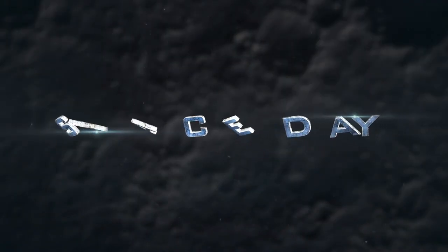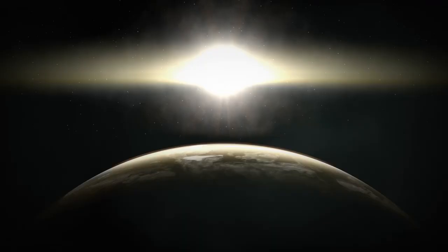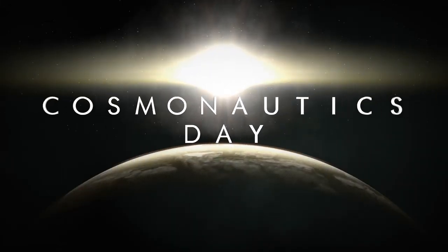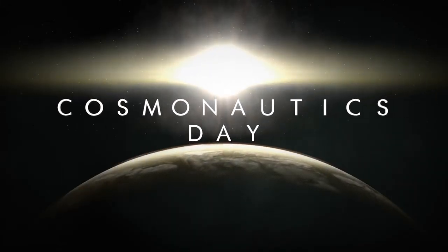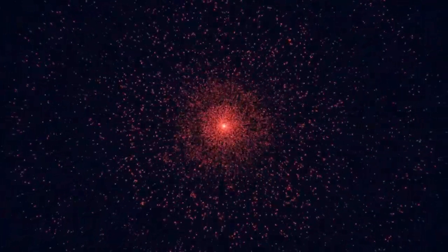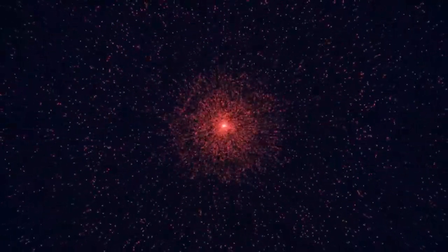The slow, steady energy output of red dwarfs might actually make these planets prime candidates for sustaining life over incredibly long time scales, far beyond the sun's expected lifespan. But there's a catch. While red dwarfs are stable over time, they tend to be more active than the sun, frequently emitting powerful solar flares and radiation bursts. These outbursts can strip away the atmosphere of a planet or bombard it with harmful radiation, potentially making it difficult for life to develop or survive.